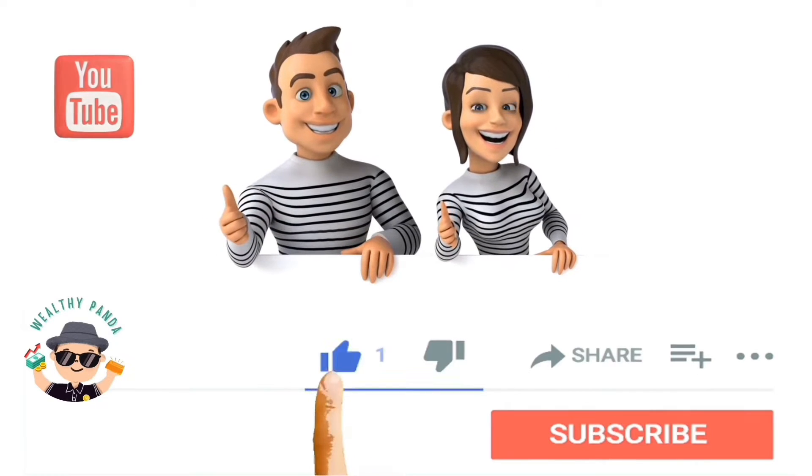But before we go ahead and do so, I would like to ask you guys to take one second to smash that like button before we get started. Now, let's go ahead and jump in.